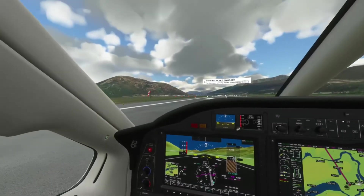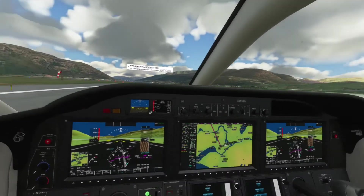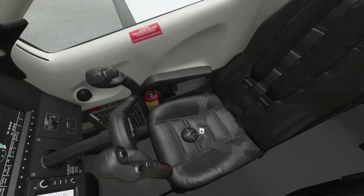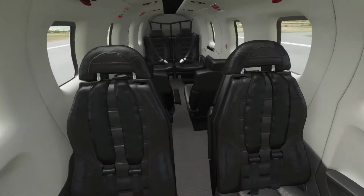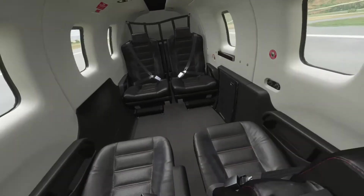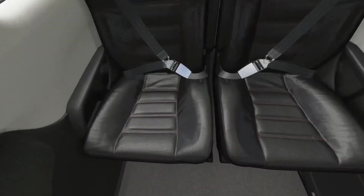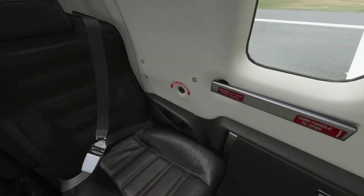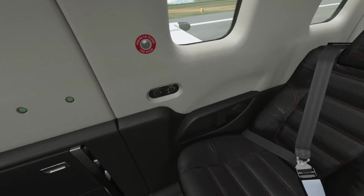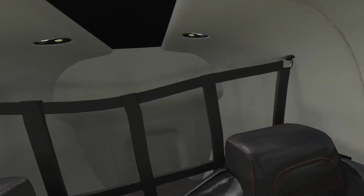So this is the TBM 930, it's a turboprop. A little bit bigger than the Cessna of course, but it's pretty cramped. This is probably a private jet I would imagine. Nice little leather seats and individual cabin and fan control, and a tiny luggage compartment.